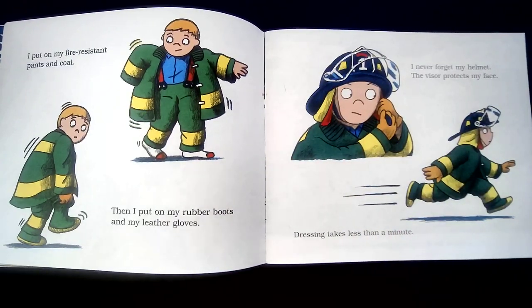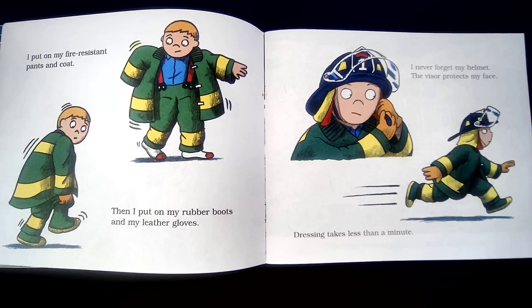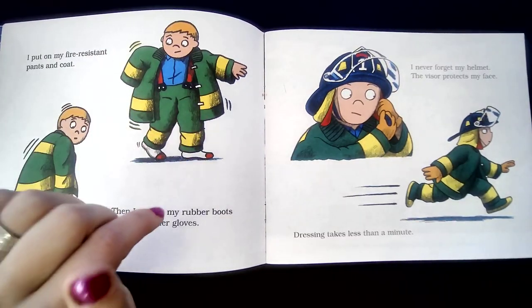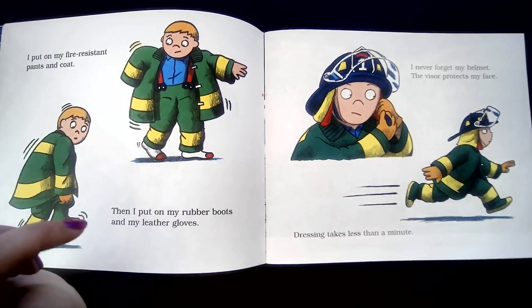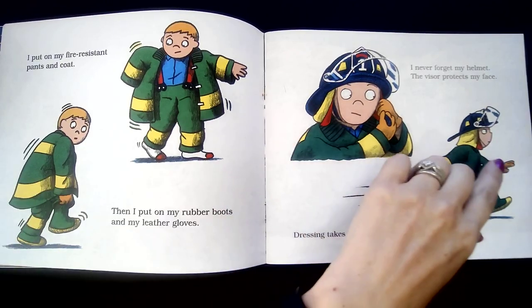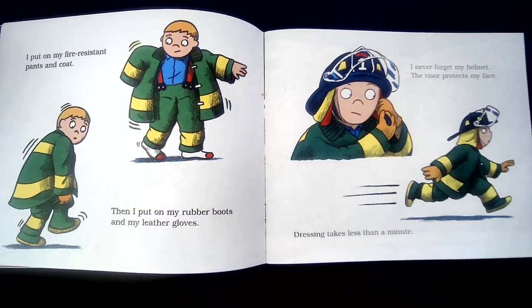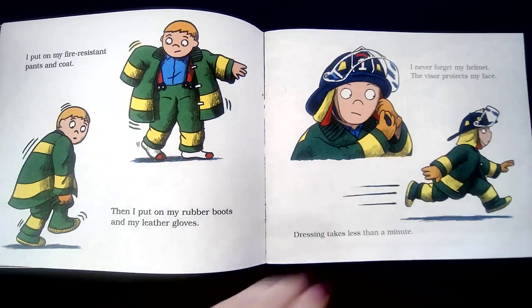I put on my fire resistant pants and coat. Then I put on my rubber boots and my leather gloves. I never forget my helmet. The visor protects my face. Dressing takes less than a minute. They have to cover every bit of skin so that nothing on them gets burned. So when he gets to the fire, he would put this visor down over his face and that way everything is covered.